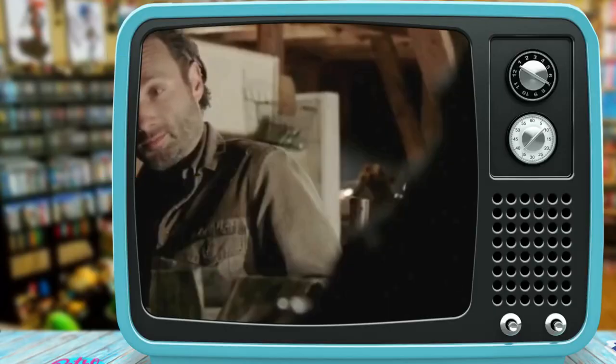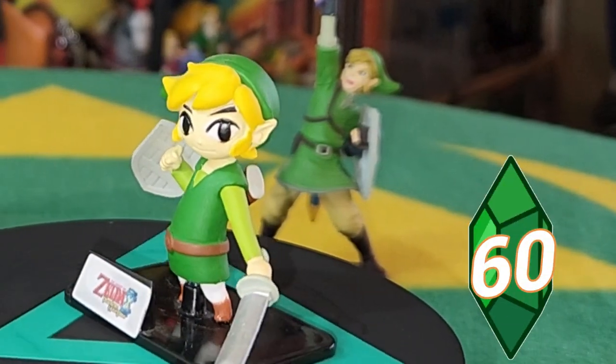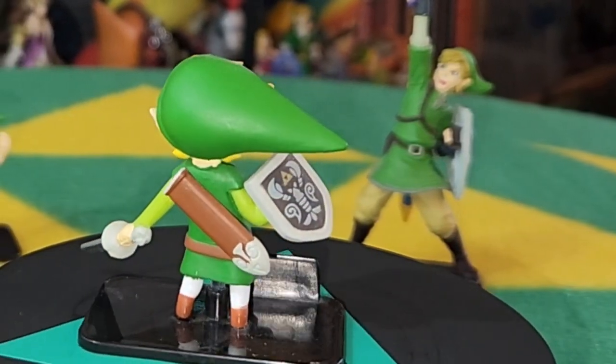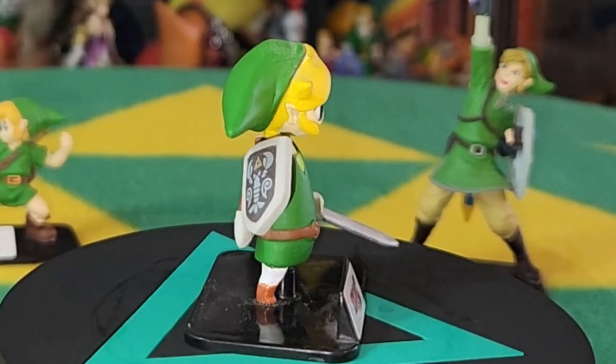I wanted a loftwing, but they didn't make one. Then I found out they weren't real — thanks for nothing, George Lucas. Last up we have Toon Link from Wind Waker, with his big giant jammies on. He looks great. He's ready for adventure.